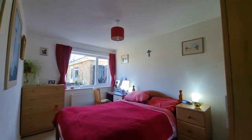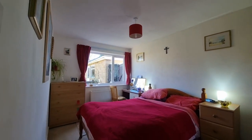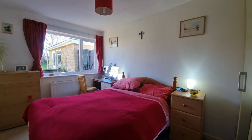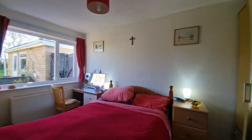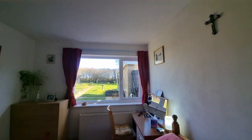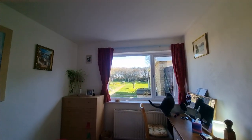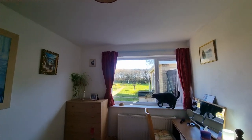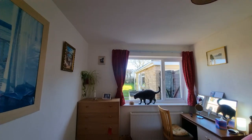Straight into bedroom one — as you can see, it's a double bedroom with a double bed in here at the moment. There's room for wardrobes, and a window to the rear.